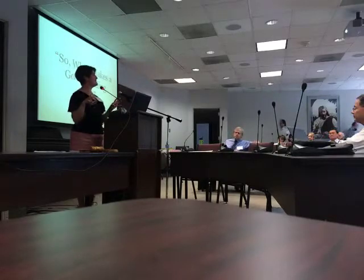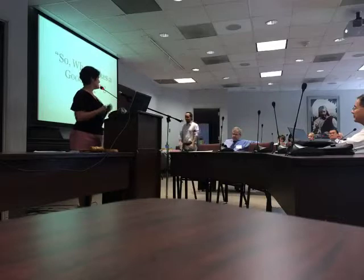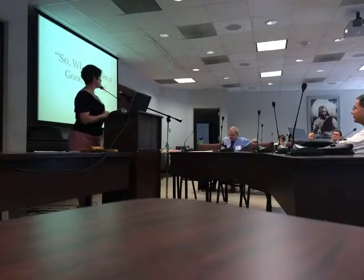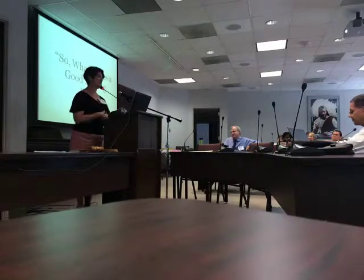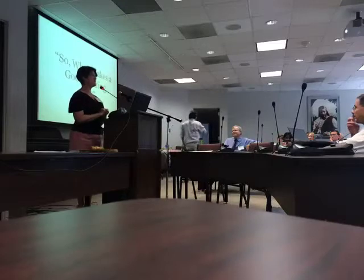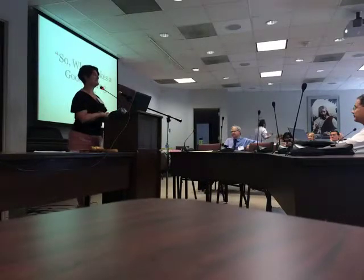I had purposely planned my talk to be light — some of you can sit back and relax. I knew most of the day was going to be learning about the Adventist Digital Library. I thought your brains just need a break. So this is going to be quick and light.